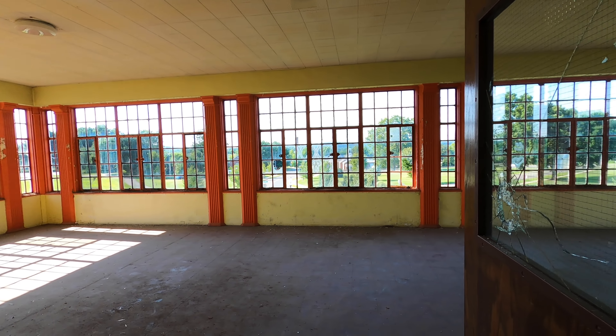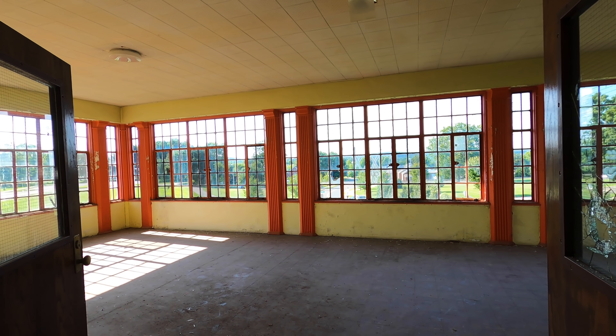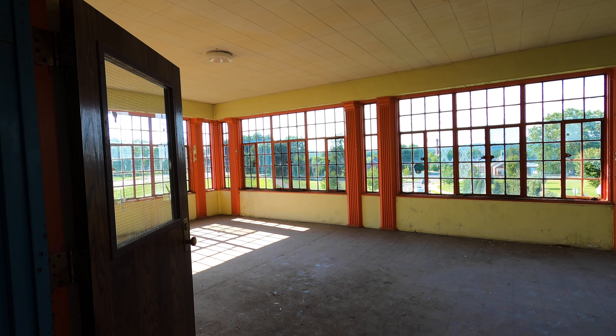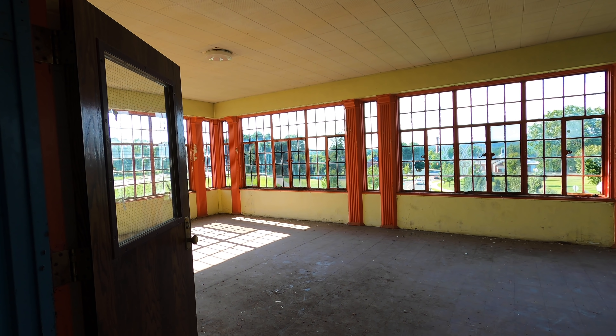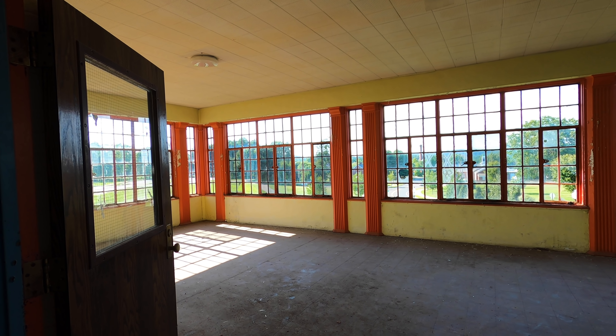These look like the sun rooms or day rooms. This is the one nice thing — some of these buildings had a space where you could sit out and feel some warmth on your skin, some sunlight. That's the one pleasure these people had while being kept here and locked away.